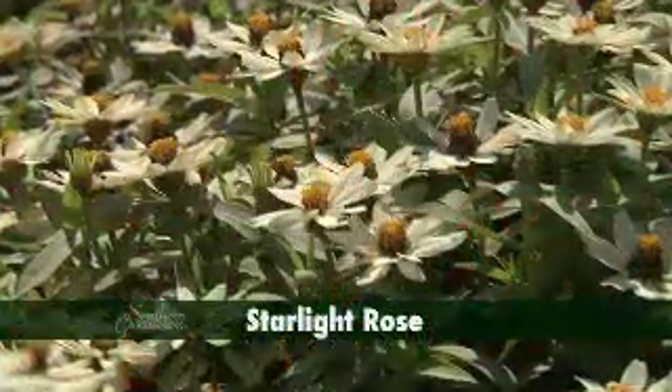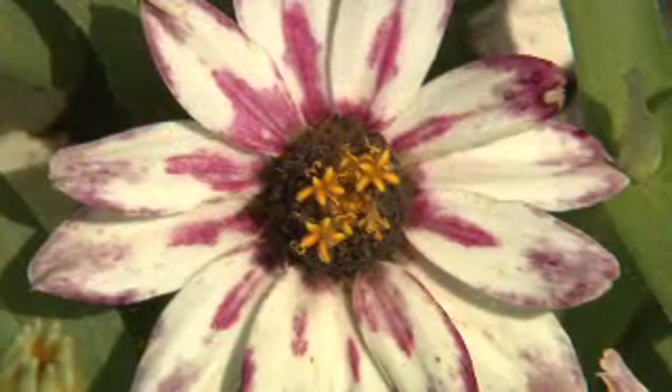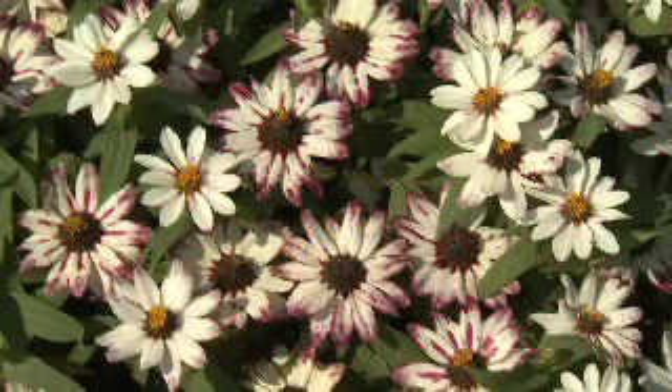A favorite of mine is Starlight Rose. This is a bicolor selection of white petals with a splash of deep rose shining from the center. However, the deep rose coloration is variable in hot weather.